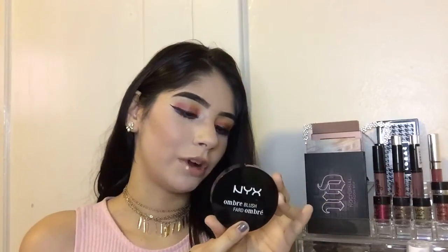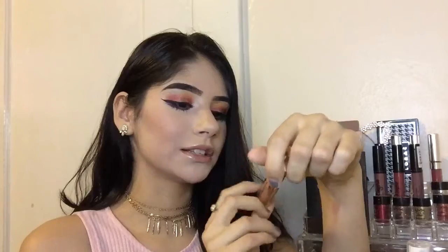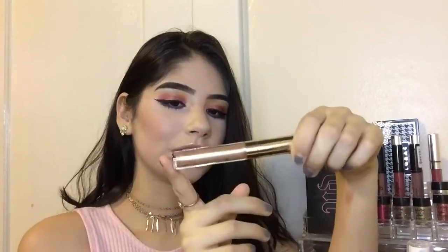Next I have my ombre blush in the shade 'Mob Me.' I got this because I saw Laura Lee feature it in one of her favorites videos and I had to try it. This is what it looks like — I've only used this shade right here, the Mobby shade. It's really, really pretty; it's not exactly a peachy shade — hard to explain. It's really buildable too, and I think I got this one for $6.99 at Target.